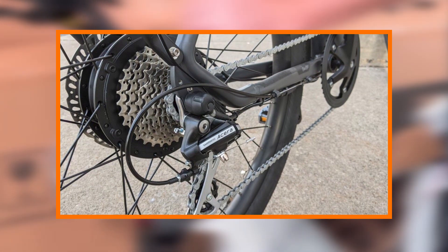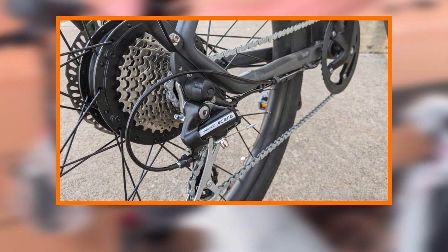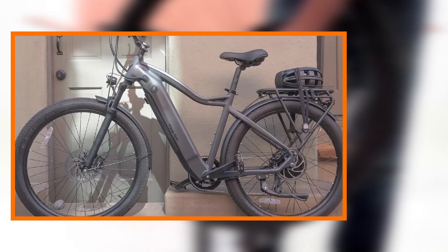With multiple levels of pedal assist and a throttle option, riders have the flexibility to tailor their riding experience to their preferences.